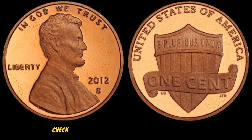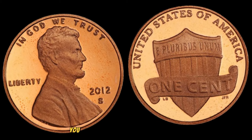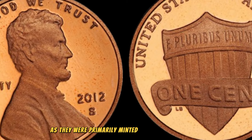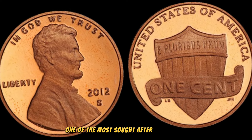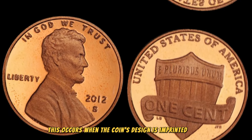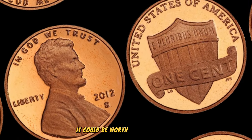First and foremost, check for the S mint mark on the front of the coin. If you find an S just below the date, congratulations — you might have one of the rare 2012 S Lincoln pennies, as they were primarily minted in San Francisco. One of the most sought-after varieties is the double die error. This occurs when the coin's design is imprinted twice, creating a distinctive and visually striking effect. If you come across a 2012 S Lincoln penny with this error, it could be worth a small fortune.